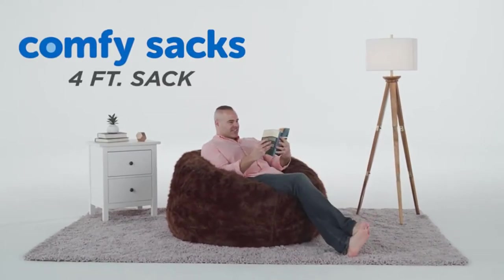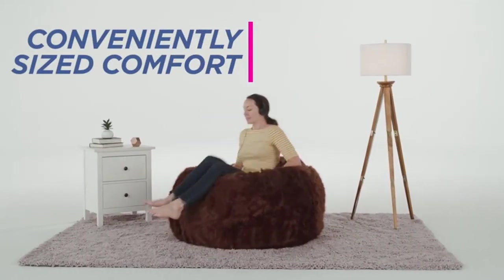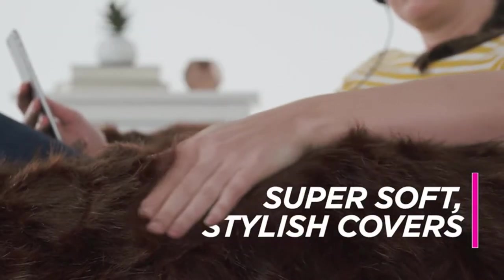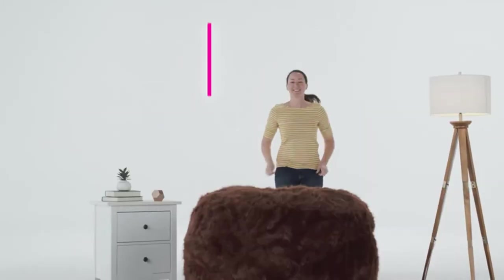For an upgraded solution to casual and stylish seating, fluffy beanbag chairs may be just the thing you're looking for. As comfortable and multifunctional options, luxury faux fur beanbag chairs make the perfect addition to any space. There are many products available to choose from, each with different characteristics, benefits, and prices.